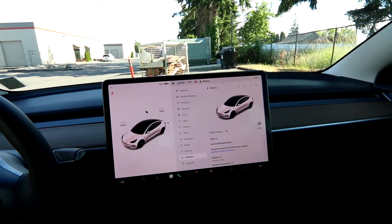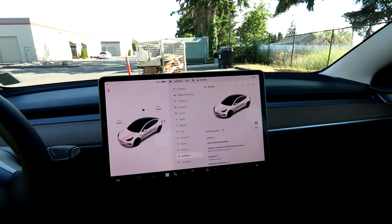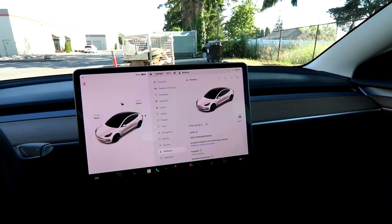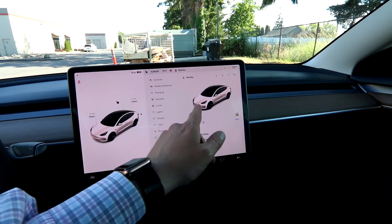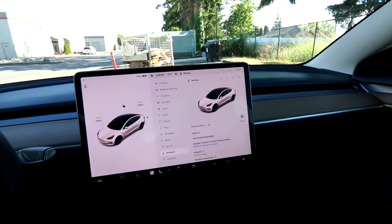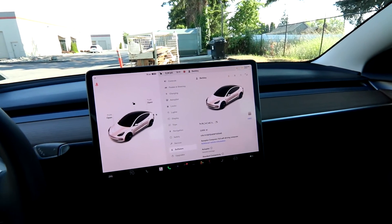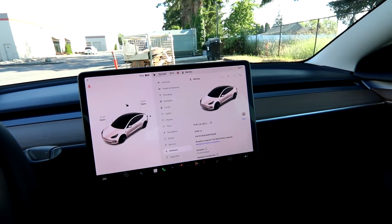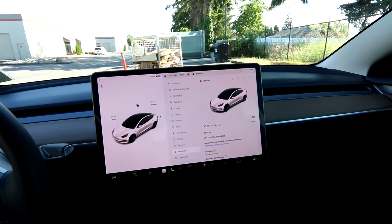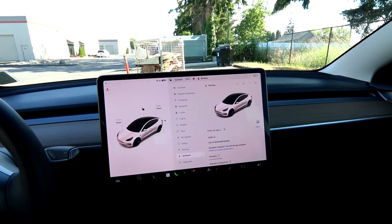So, 270-mile range fully charged. The next one up would be the long range, which comes with all-wheel drive — a motor in the front and a motor in the back, also known as a dual motor — and that has a fully charged range of about 350 miles. And of course you have the performance version of the Model 3. But even though this is the lowest range of all the Teslas, 270 miles is actually still pretty good.